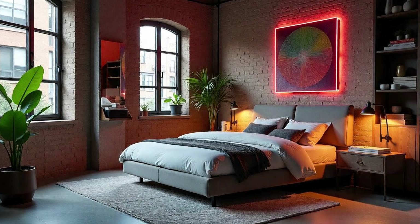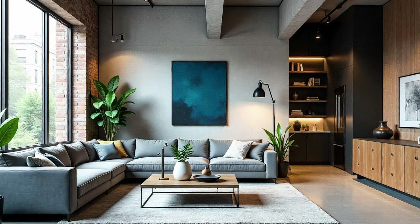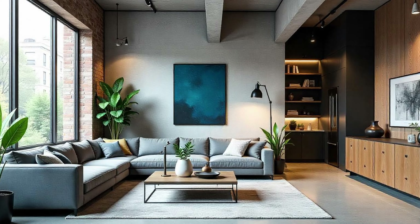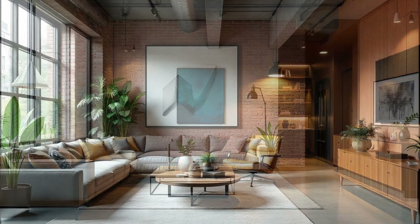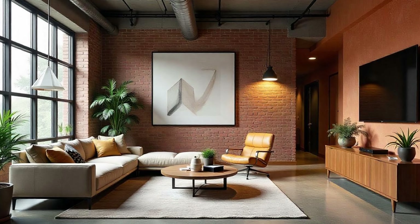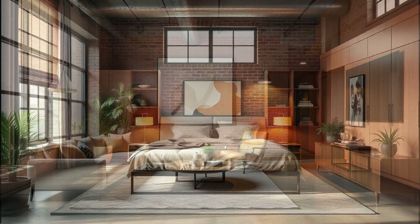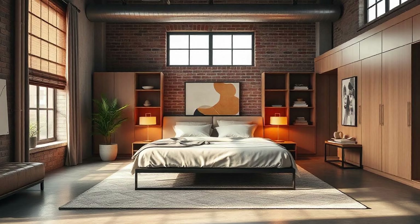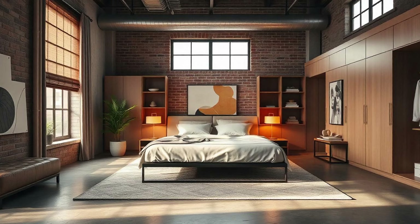It's about embracing the energy and dynamism of the city while creating a sanctuary of calm amidst all the chaos. And it's so adaptable — you don't have to live in a downtown loft to appreciate the beauty of this style. It's about capturing that essence of urban modern design: that blend of industrial cool, modern sophistication, and effortless functionality, and making it your own, no matter where you call home.